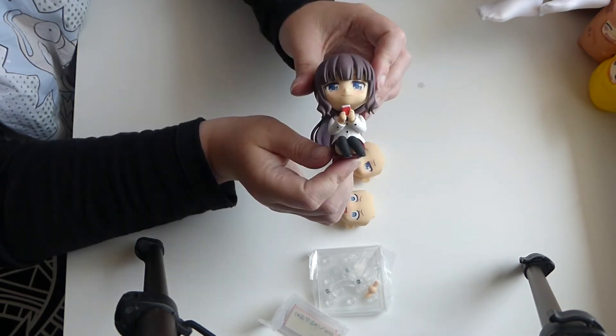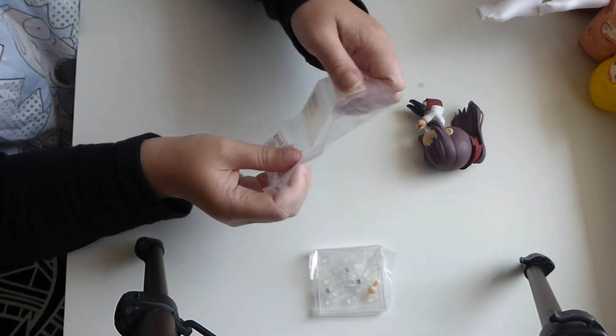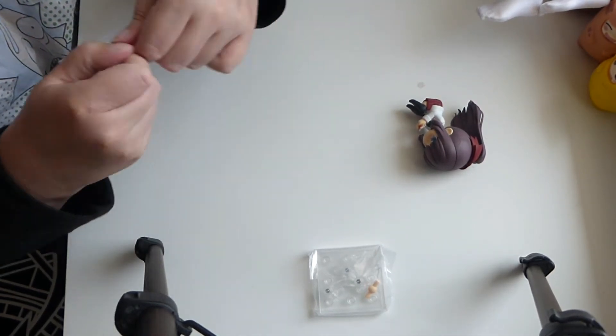She looks so cute. Look at these — what's this? These are the messages she sends. No scissors.